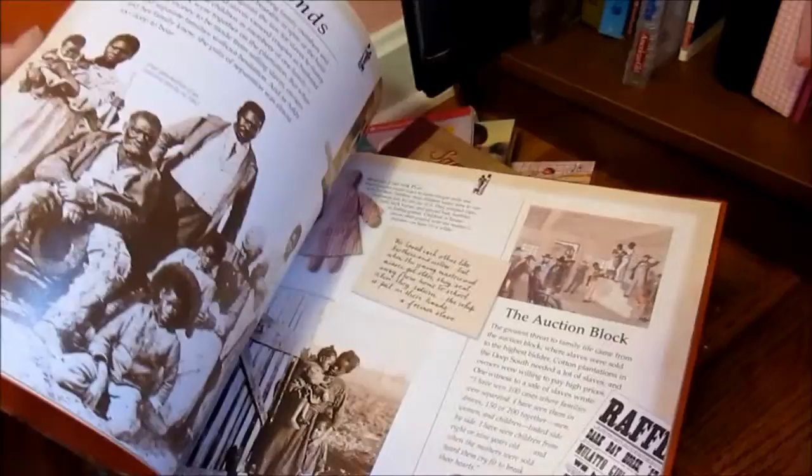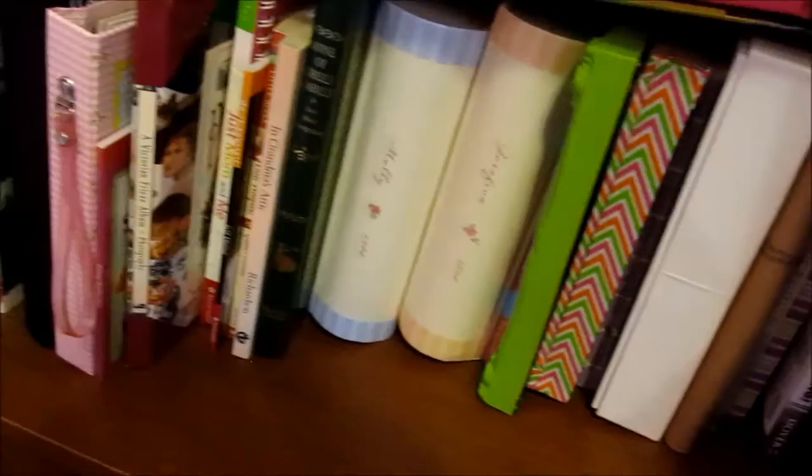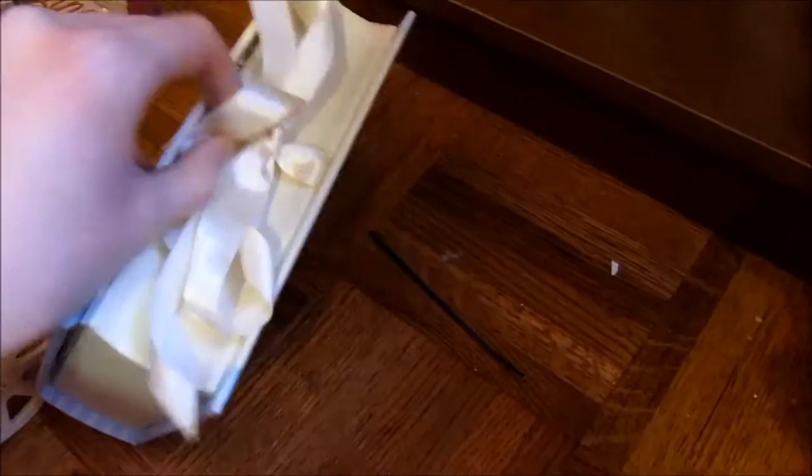And then we have Welcome to Addie's World, which I found this at a yard sale, and it's just a historical all about her time period and about slavery — everything. That's a good book. And here's Christmas Crafts — I really like that one. And just all of my little knickknacks and things I made. And here are Molly's Paper Dolls — I think this is from the 2000s too.